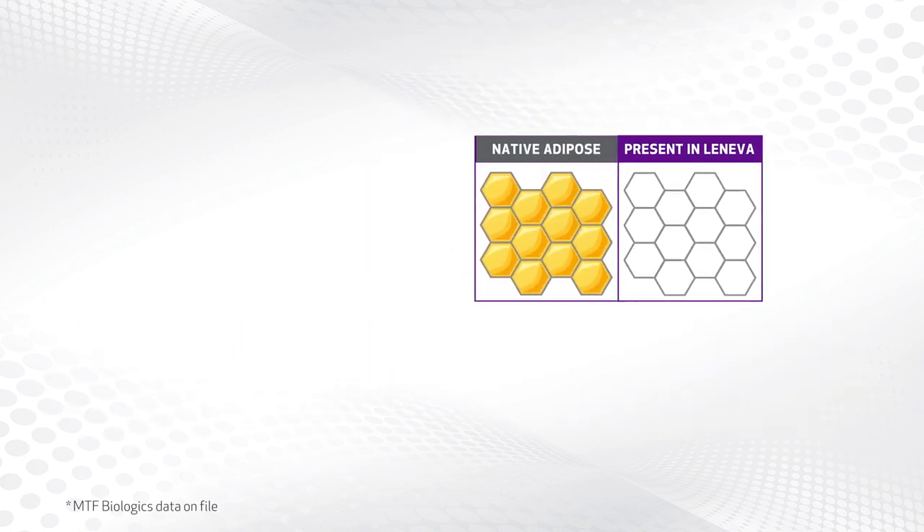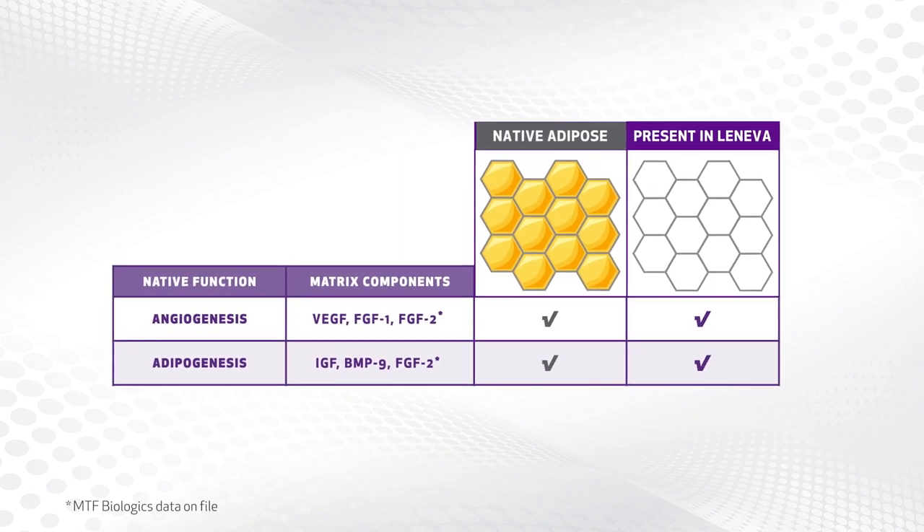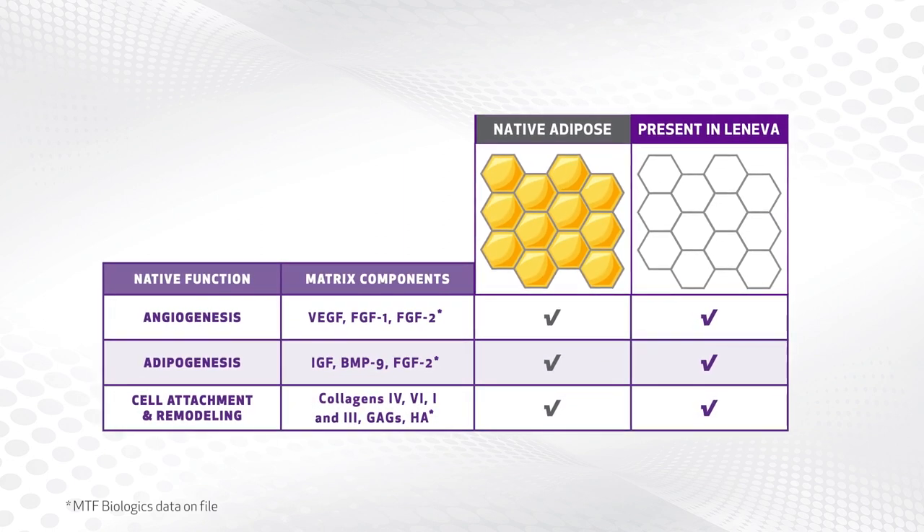Through this process, the extracellular architecture, key growth factors, and proteins of the native tissue are retained.